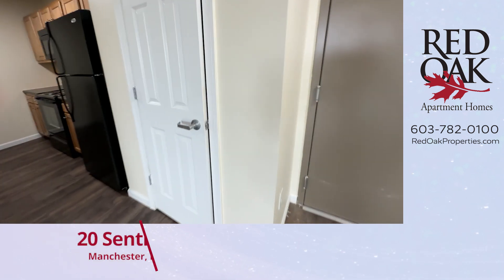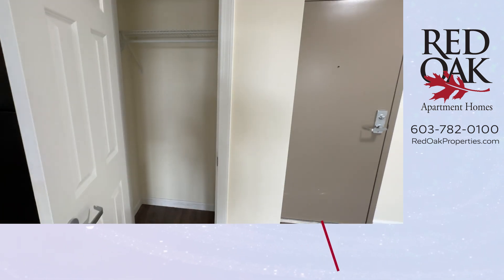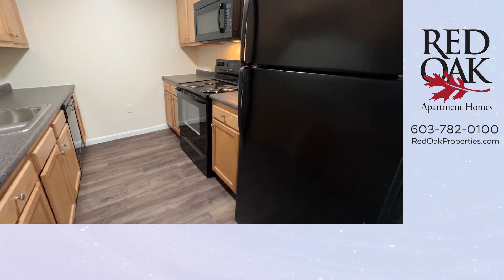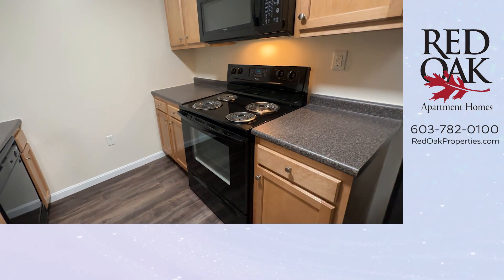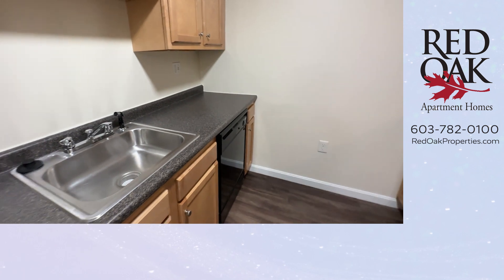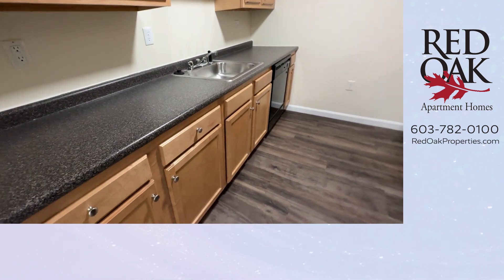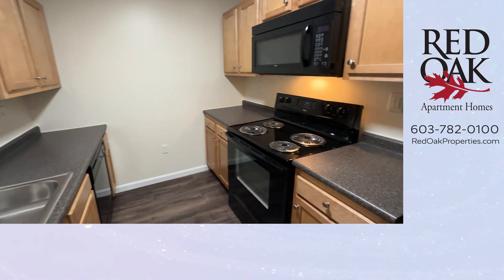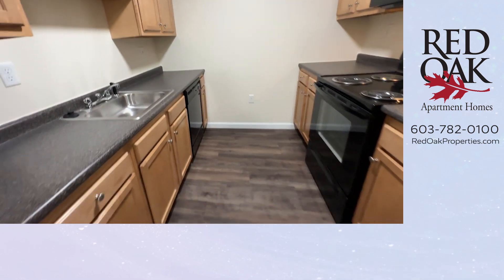As you come in from the hallway, you'll see a coat closet here for your use and a galley kitchen. We're fully applianced here with a large refrigerator, electric range with overhead microwave, a dishwasher, stainless steel sink, disposal, and plenty of cabinet and countertop space. Overhead lighting and hardwood-style flooring.